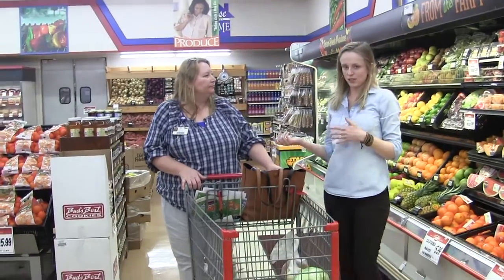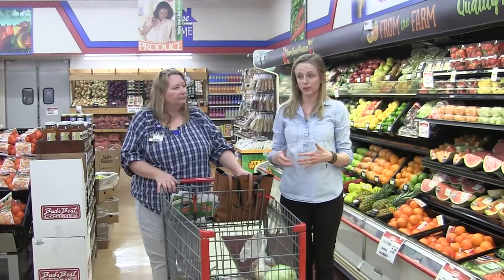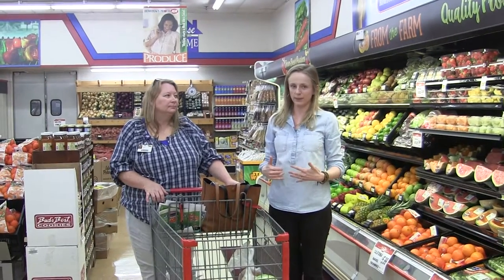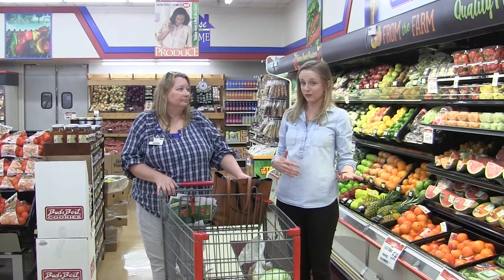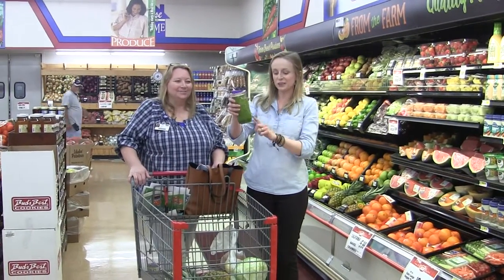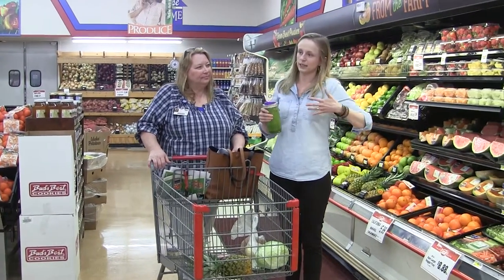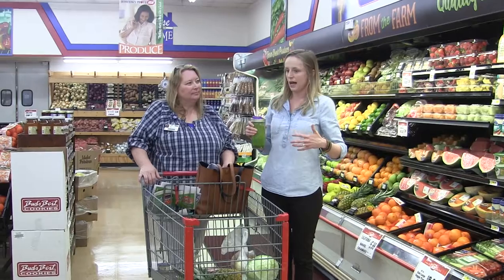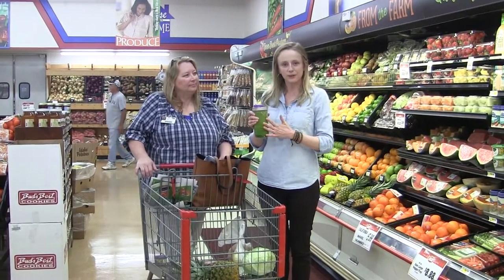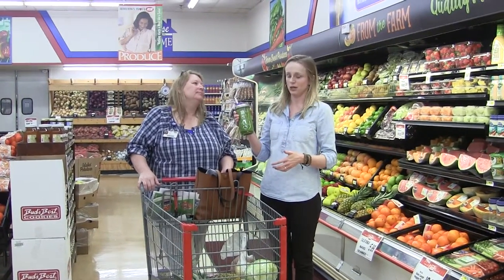Before you come to the grocery store, all this planning ahead is important, but it's also just as important to have a full stomach — or at least not be starving. Look what I've got in my purse: just a little bit of my green smoothie that I prepared this morning. After drinking this and coming to the grocery store, I just feel like I'm accomplishing something. I'm more focused on health because I woke up this morning, started off good, and I'm going to end good.